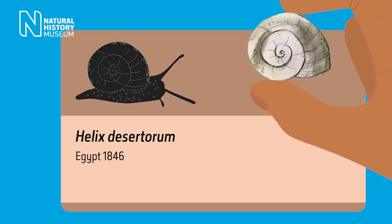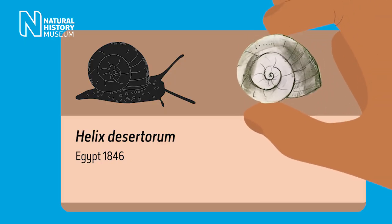In 1846, a specimen of a snail found in Egypt, Hermina desitorum, was brought to the British Museum in the section of Natural History. The specimen was glued to a board and labelled up, just as all the specimens of that time were.